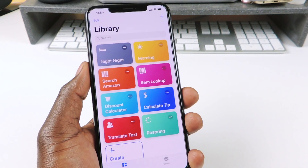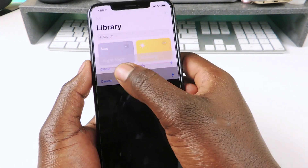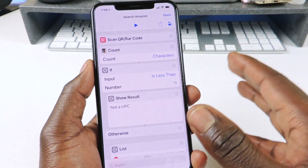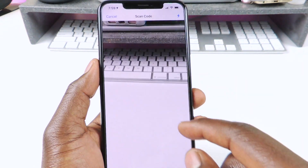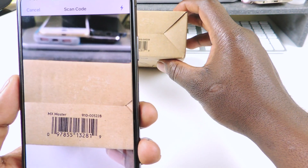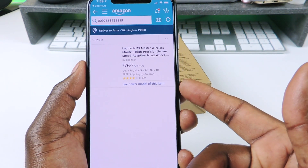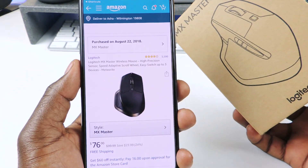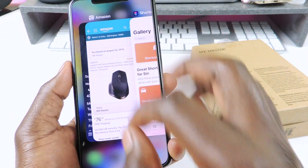Then there's Amazon search. This is a cool one - basically if I want to look up a barcode I can price check right there. I tap on it and it opens, then I put a barcode in front of it, and it takes me to Amazon and shows me that product. I tapped on it and it showed the MX Master mouse. So you can just scan a barcode and it brings you right to where you want to be.